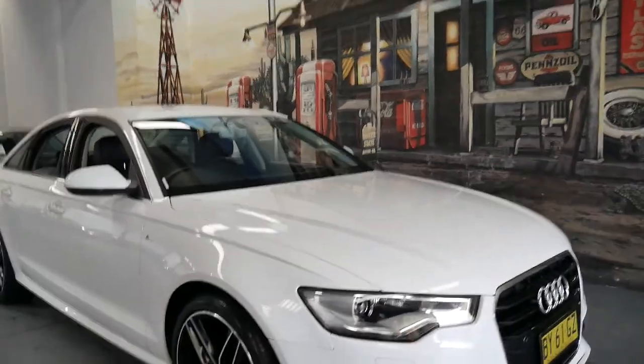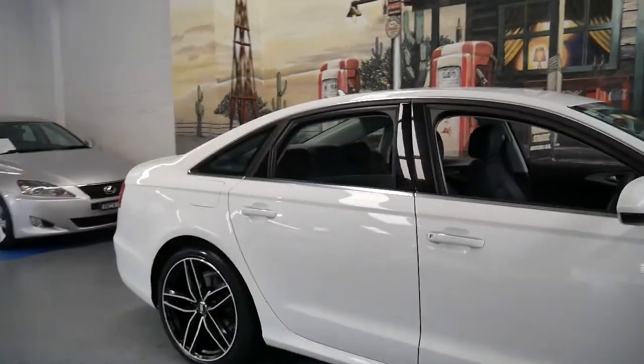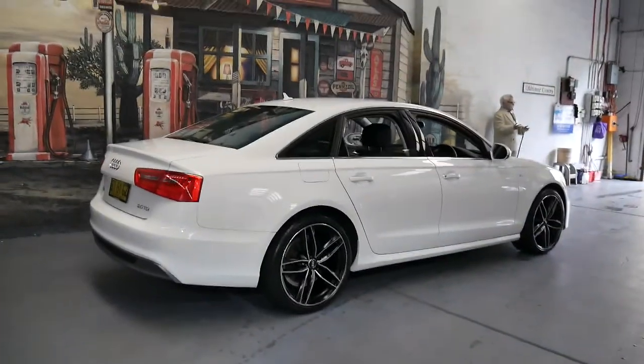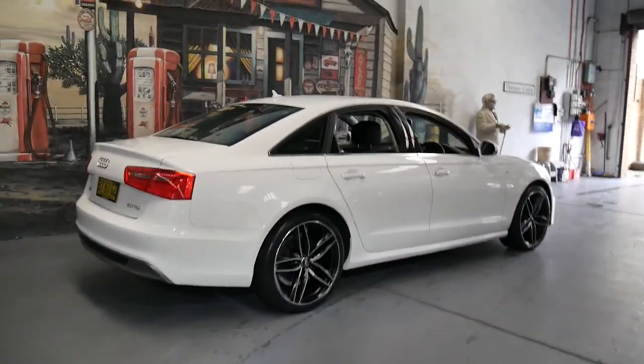This 2014 Audi A6 really is as new in its condition. There's not a single mark, dent, or scratch on this car. It's in absolutely outstanding condition.